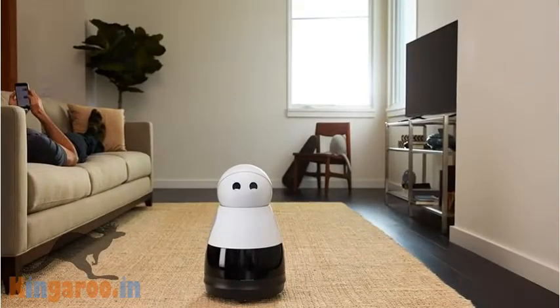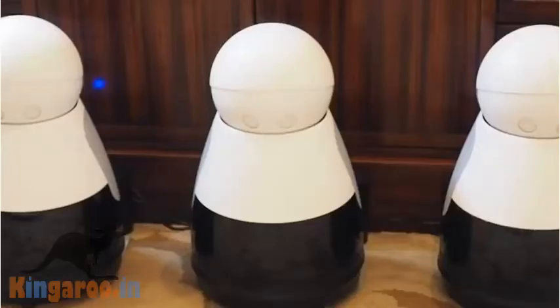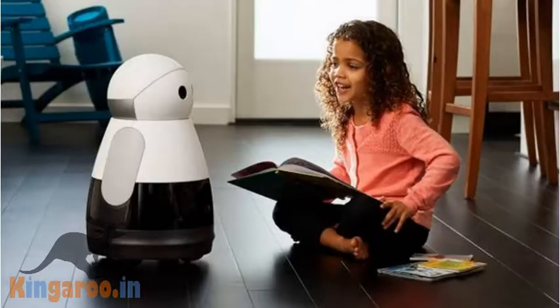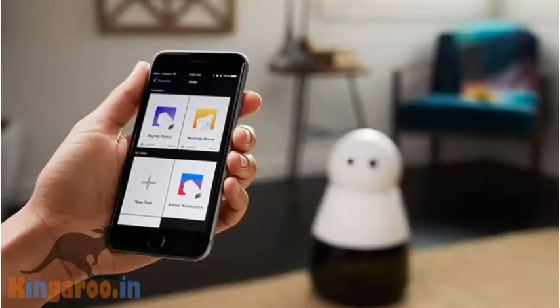Kuri is an adorable little robot designed for the home. The robot is the first product from Mayfield Robotics, a startup fully owned and funded by Bosch. Kuri responds to voice input and in this way is similar to other devices like Google Home or Amazon Echo, but she responds with robot noises, lights and blinking motions. She was built to be a companion and an assistant, with an on-board processor for tasks like voice and image recognition, and it's programmable through tools like IFTTT to expand its feature set.